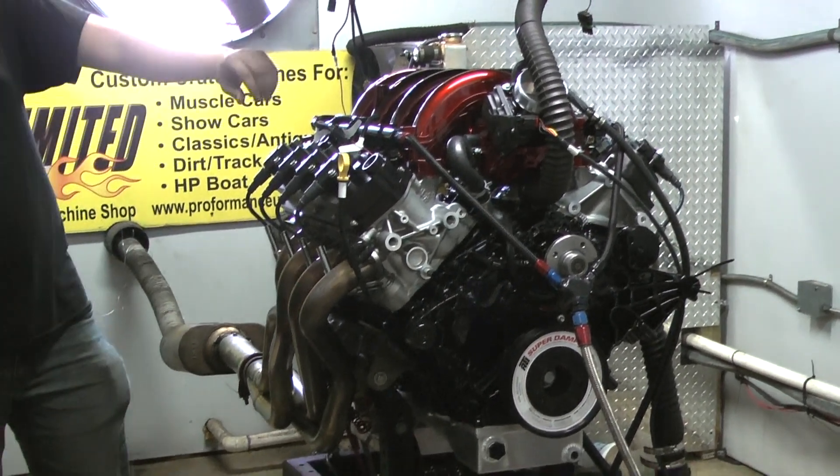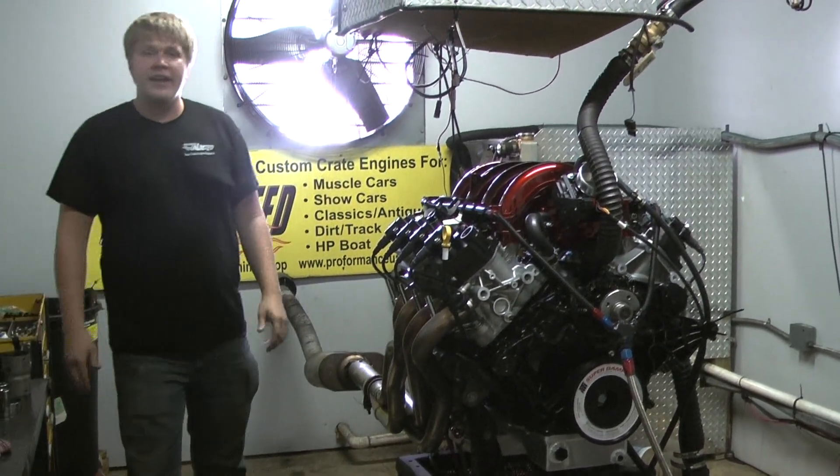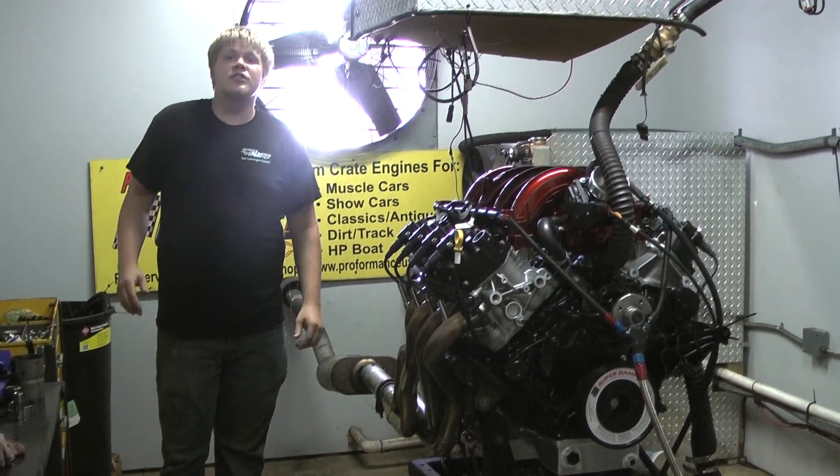Don't hesitate to give us a call on these new Godzillas. We're running them now with Holley EFI. Give us a call: 1-800-267-3940.